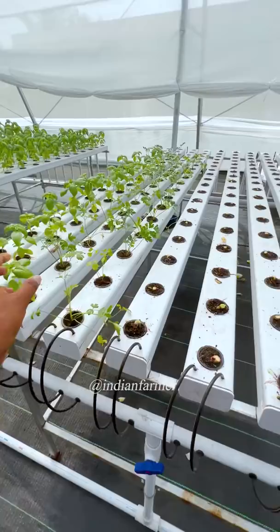The plants are placed here and water flows down onto them. All the crops are growing in this way using Israel drip irrigation technology. It's a good method.